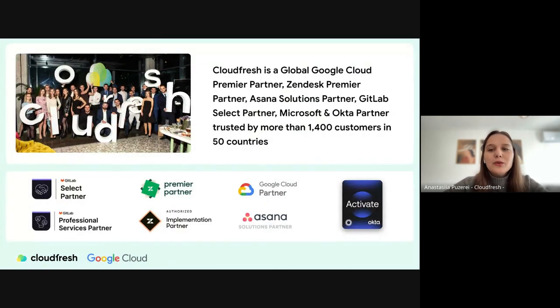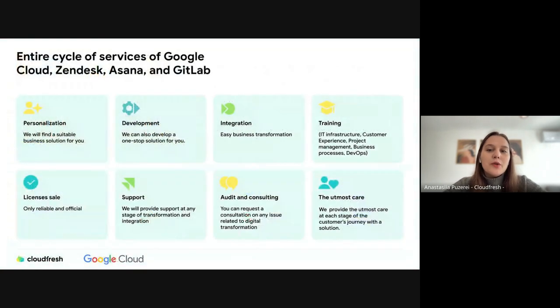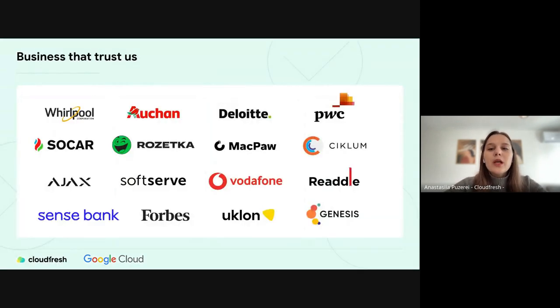Who are we at CloudFresh? CloudFresh is a global Google Cloud, Zendesk, Asana, GitLab, Microsoft, and Okta partner. We are trusted by more than 1,400 customers all over the world. We offer an entire lifecycle of professional services to support our customers — from consulting and planning to implementation, training of your teams, and further support. You can see some of our customers who cooperate with us in different solutions and professional services to boost operations within the cloud.